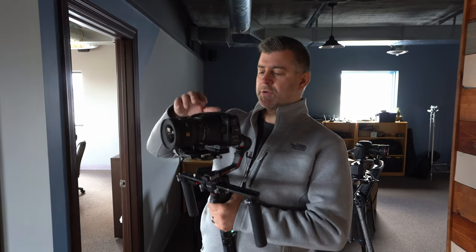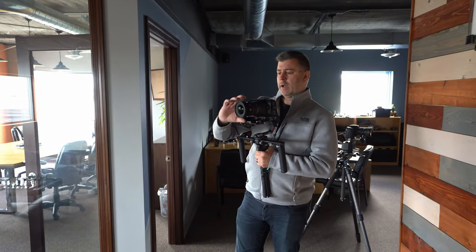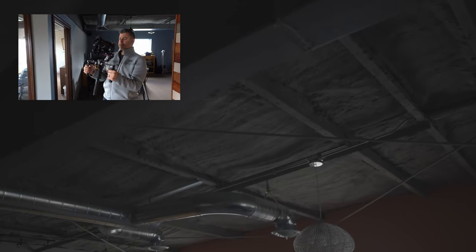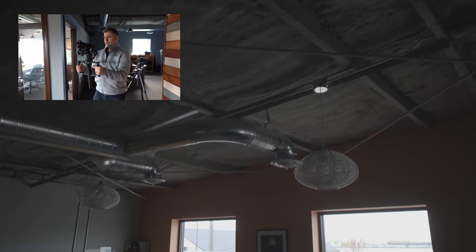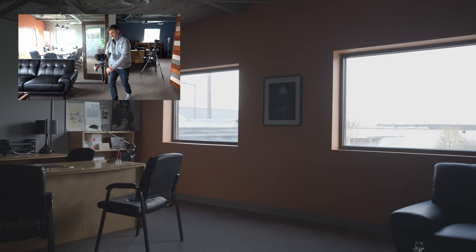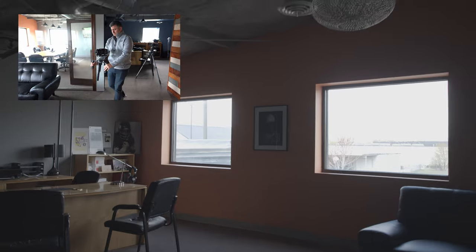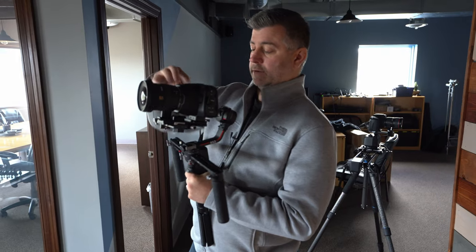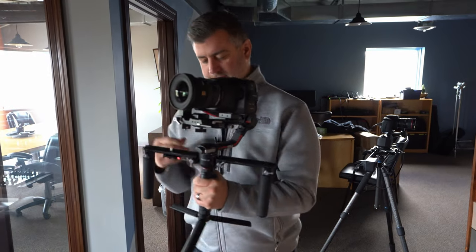This next shot we're going to do a push in and tilt down, starting with the gimbal since I already have that set up. I'm at 20 millimeters on this; the other lens on the slider is a 24-70, so we'll be a couple millimeters off in focal length but close enough. I'm going to get my starting position, start walking, and push in. Overall that's a pretty good shot — we'll go in reverse to get the same shot for backup, and then we're done.